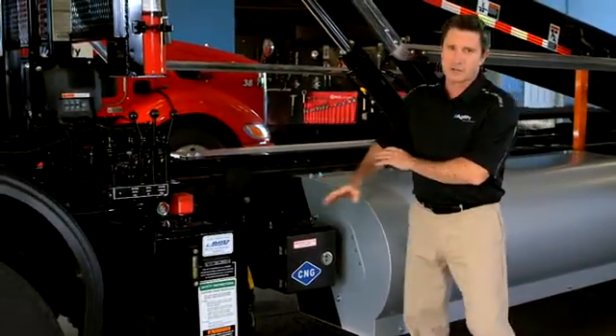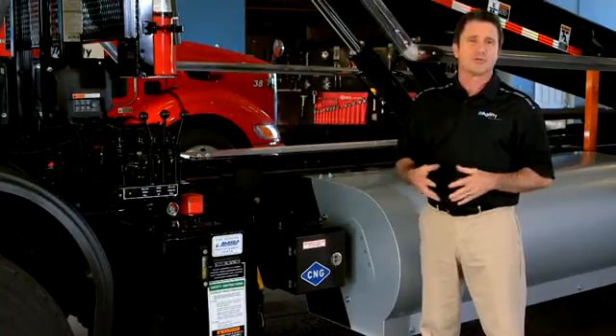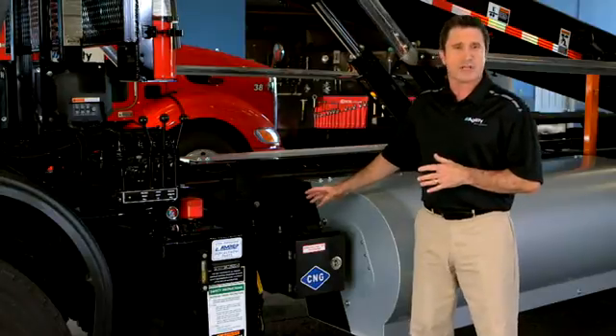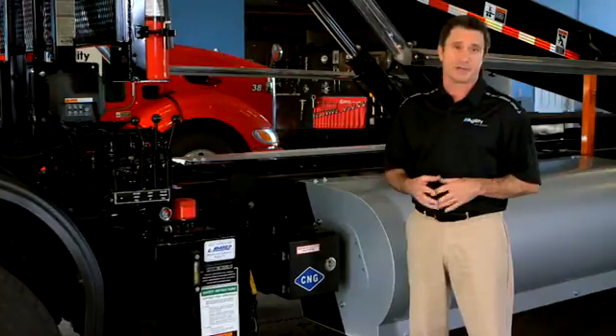The FMM houses all the Agility CNG control components, such as the regulator, high pressure filter, and various valves. The high pressure regulator reduces the gas pressure from 3600 psi to approximately 125 psi.